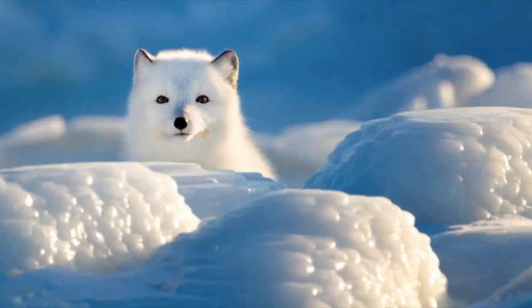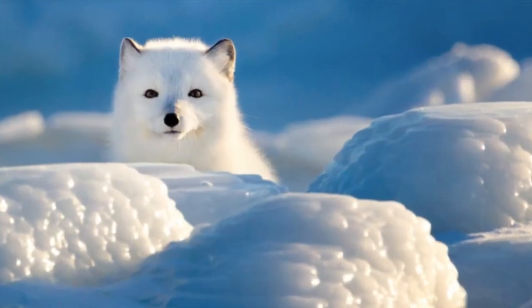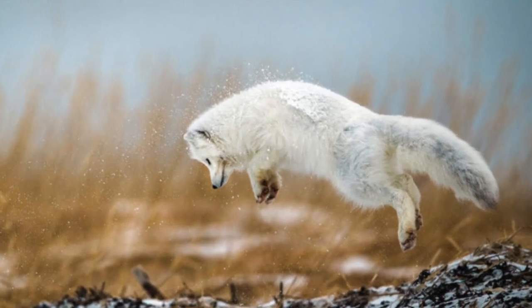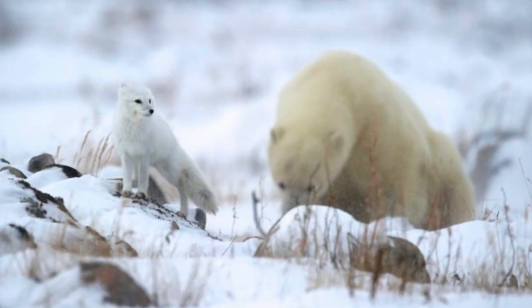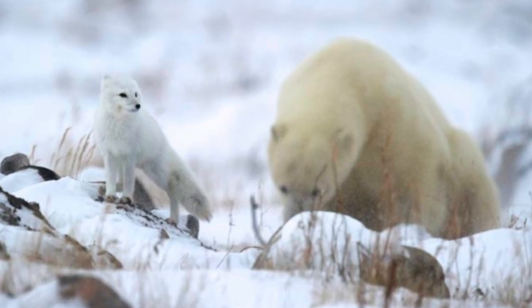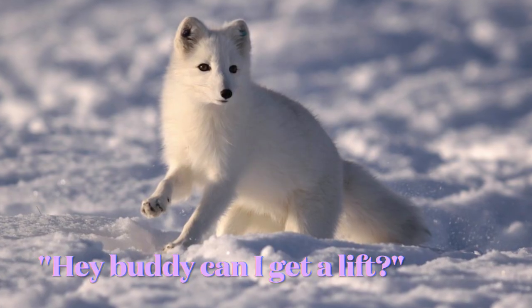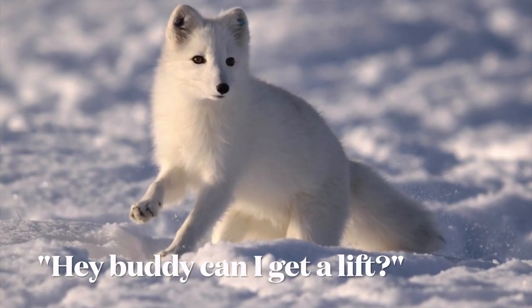The first wild animal of Iceland was the arctic fox, and the story of its arrival makes me laugh, because the arctic fox arrived in Iceland through an iceberg from Greenland. So I picture the fox getting a lift from the iceberg, as if it was a ferry or a car, and jumping from the iceberg onto the mainland.